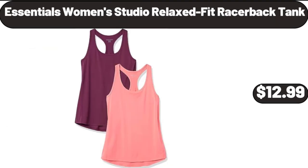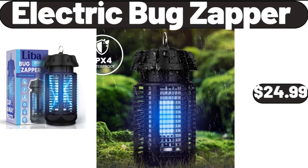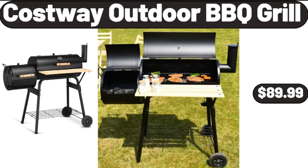Essentials Women's Studio Relaxed Fit Racerback Tank, $12.99. 3-Speeds Juice Extractor for Whole Vegetable and Fruit, $29.99. Electric Bug Zapper, $24.99. Costway Outdoor Barbecue Grill, $89.99.